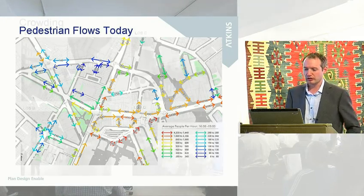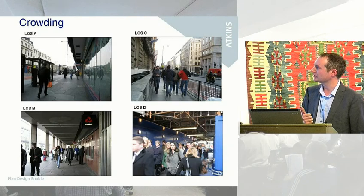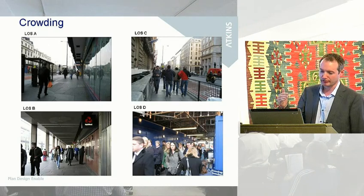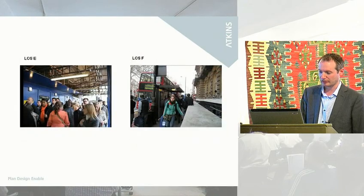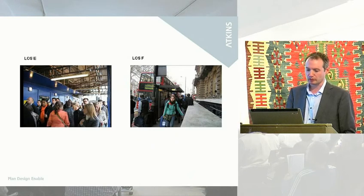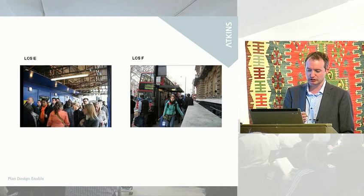In Victoria you have really all levels of crowding. This is using what's called the level of service — Fruin level of service measures — and they go from A down to F. You can see within Victoria you have areas that are not at all crowded, getting a bit more crowded, getting a bit worse — that's level of service D — and then these are the sorts of E and F type levels of crowding. One of the things we were doing for TfL was to understand where these crowding points are, what the level of pedestrian flows are now, and how this very significant change to the pedestrian network and land uses would affect pedestrian movement.